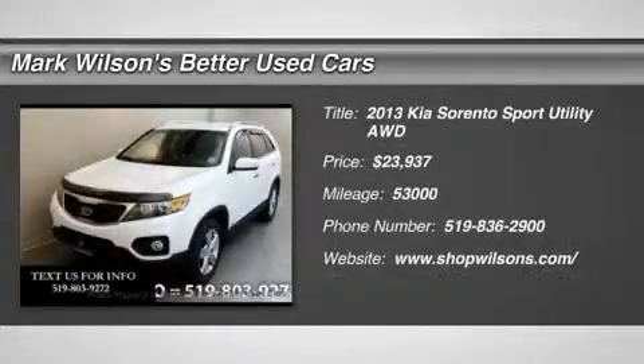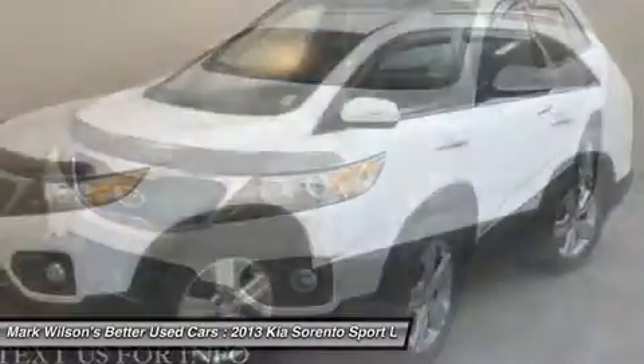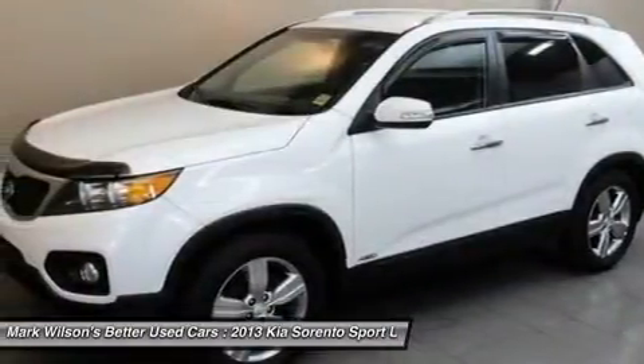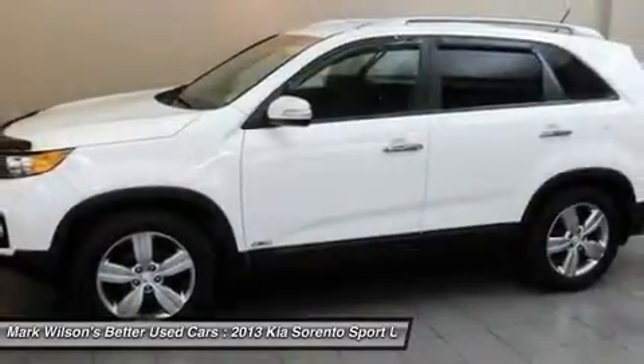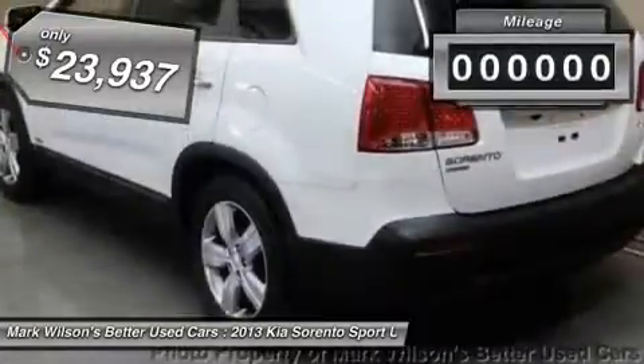The 2013 Sorento. The Kia Sorento is a comfortable riding, powerful, compact SUV loaded with impressive standard features. Take one look at its stylish, sleek design and you'll want to cross over to a Sorento, and it is priced below $25,000.